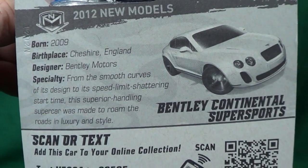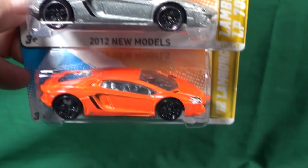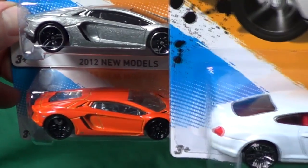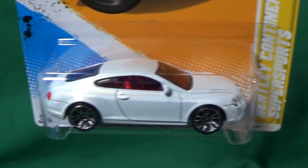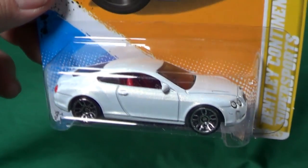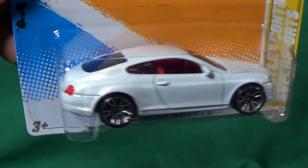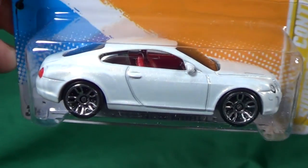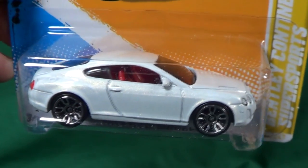The Bentley Continental Super Sports — I had a hard time finding this one myself. It seemed to not be in plentiful supply, or maybe I just wasn't going out hunting often enough. It got headlights and tail lights — very cool.